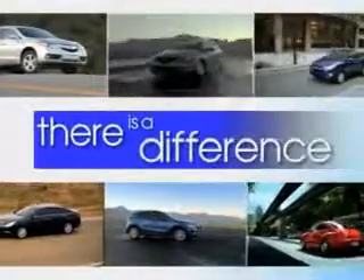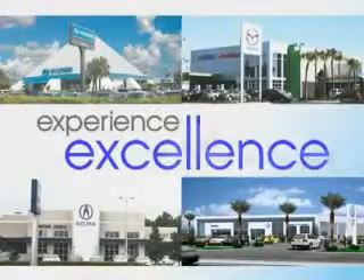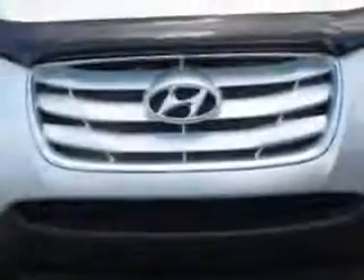When it comes to car buying, there is a difference. Experience excellence at any Jenkins dealership. Check out this Moonstone Silver 2011 Hyundai Santa Fe crossover, equipped with a six-cylinder engine and an automatic transmission. Enjoy an exceptional 26 miles to the gallon on this great SUV.